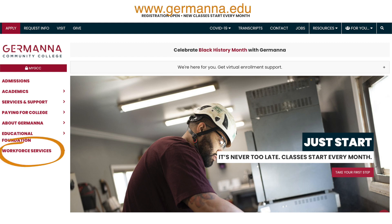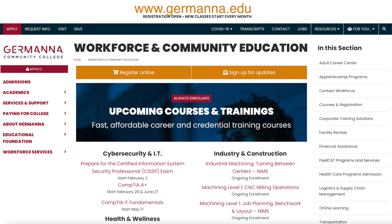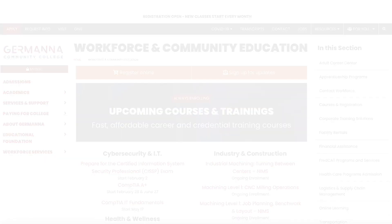If somebody wants to take a class here, go to germana.edu. You can look at the workforce offerings, which are detailed out from apprenticeship to technology to machining. Any of that can be purchased online.